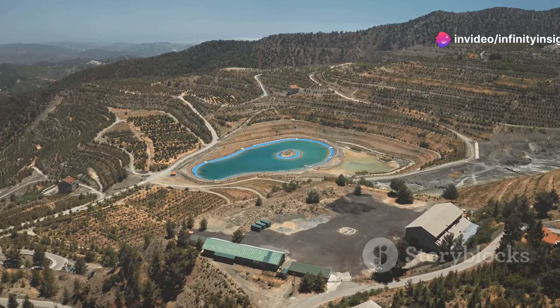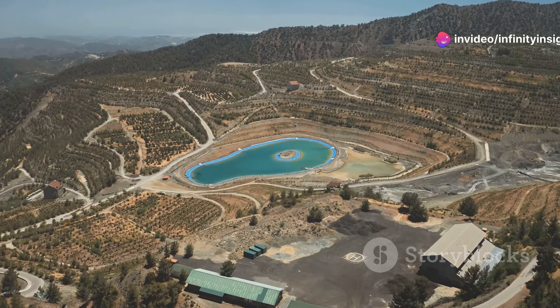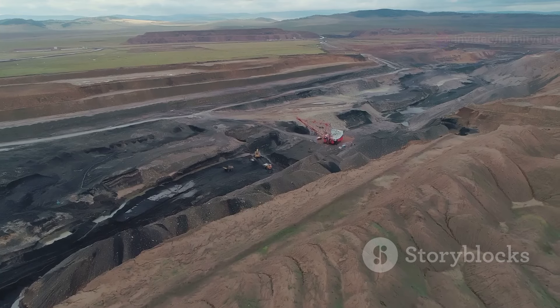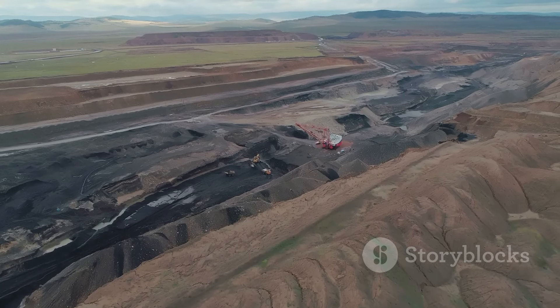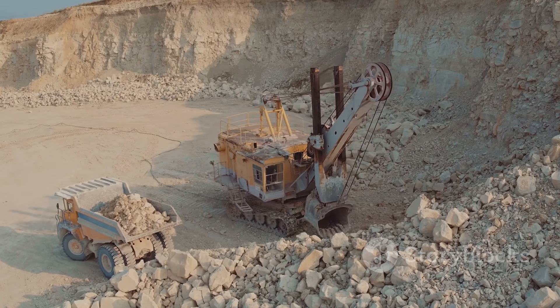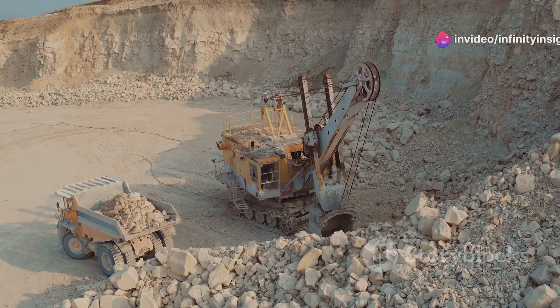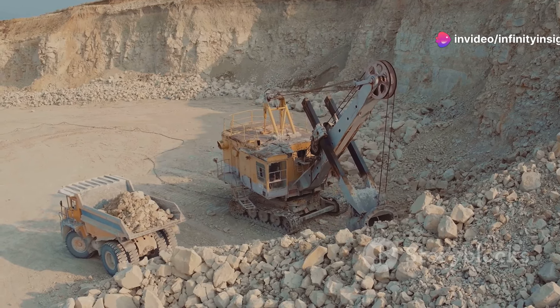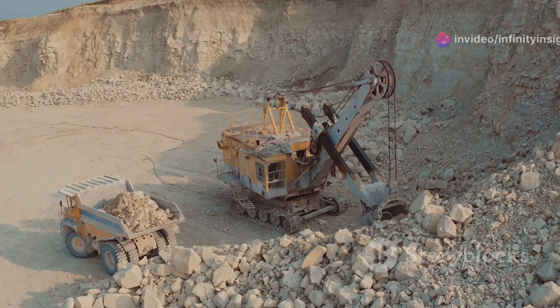The mine's development has been a massive undertaking, requiring billions of dollars in investment. The Oyu Tolgoi Mine is an underground operation, with tunnels extending deep into the earth. When fully operational, it is expected to produce hundreds of thousands of tons of copper and gold each year, making it one of the world's most significant mining operations.